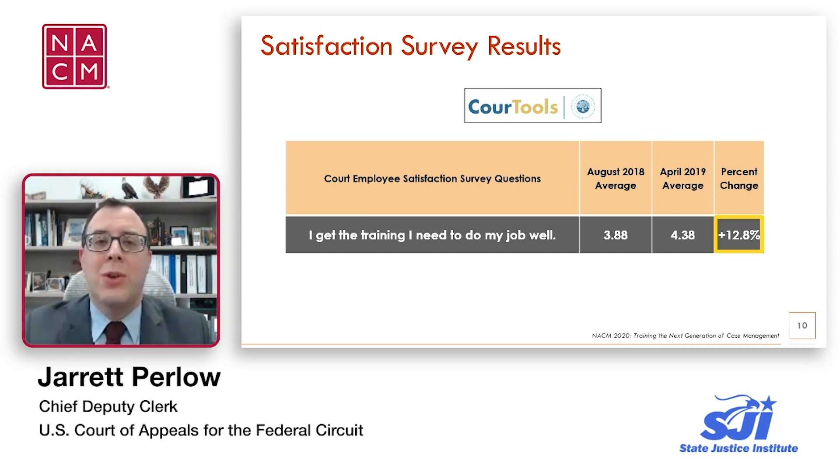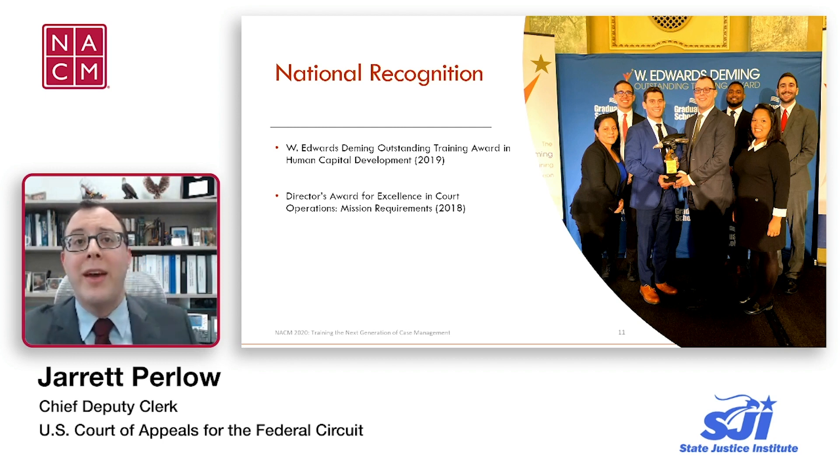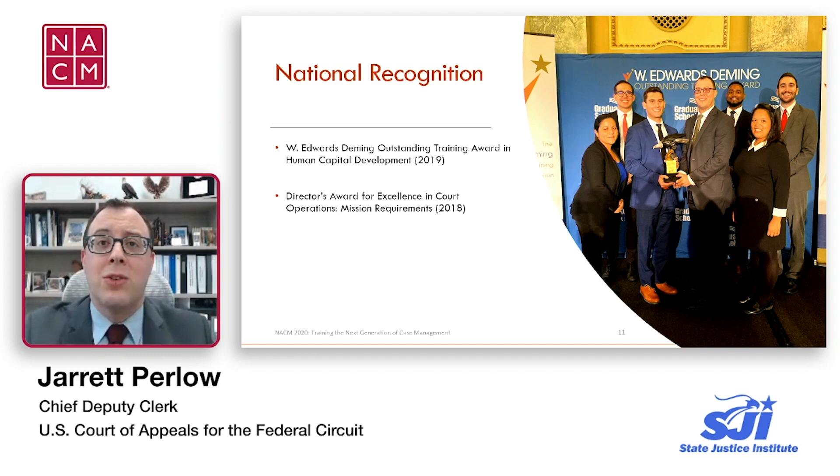While our internal results were enough validation of the value and benefit of our program, we've also been honored to receive some national recognition. Last year, our program was recognized with the federal government-wide E. Edwards Deming Outstanding Training Award in Human Capital Development — that picture on the screen shows several of us at the awards ceremony. The year before, we were also recognized with the Federal Judiciary's Director's Award for Excellence in Court Operations, focused on mission requirements, based in part on this and other initiatives we implemented to improve quality of service.